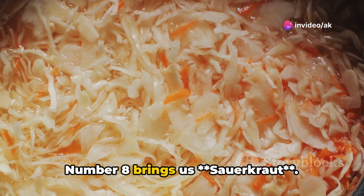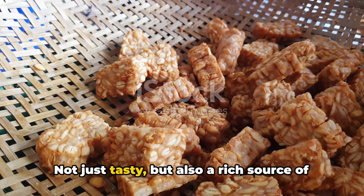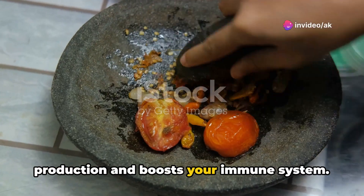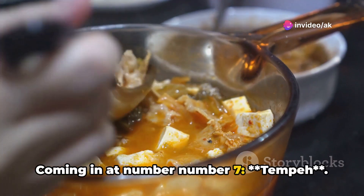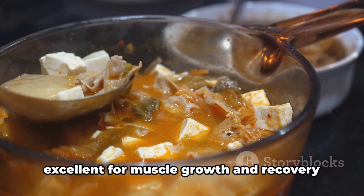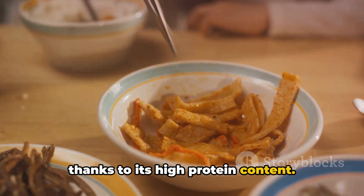Number 8 brings us sauerkraut — not just tasty, but also a rich source of vitamin C, sauerkraut aids in collagen production and boosts your immune system. Coming in at number 7 is tempeh, a fermented food superstar that is excellent for muscle growth and recovery thanks to its high protein content.